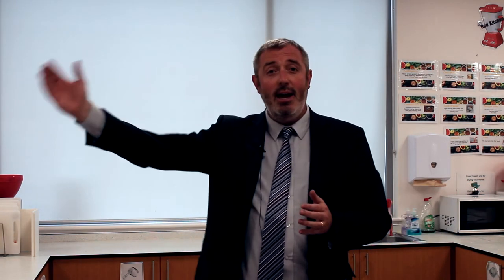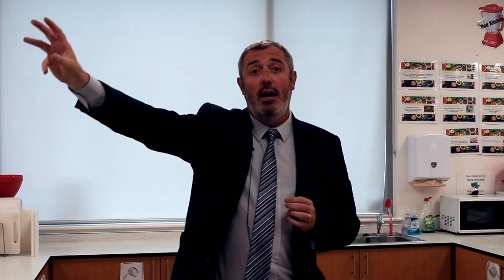Hi, this video is for Year 10. I'm in the cooking room, A7, and the reason for that is because Year 10 are going to be housed in their zone between A3 and A7. So the majority of Year 10 lessons will take place in those rooms.